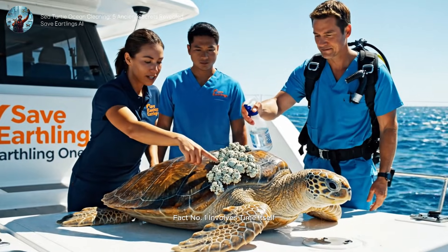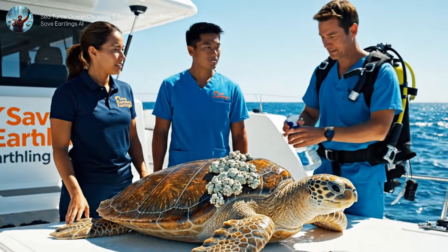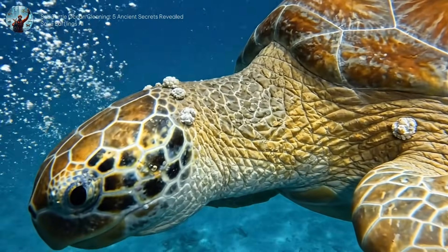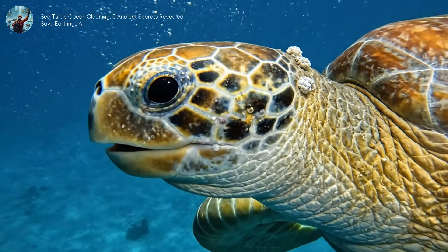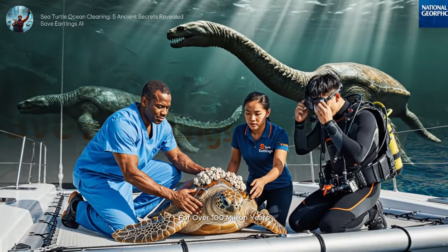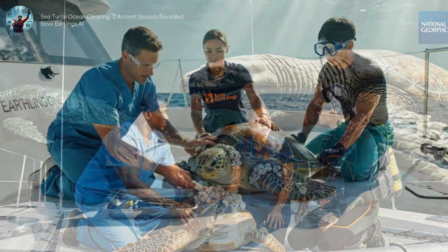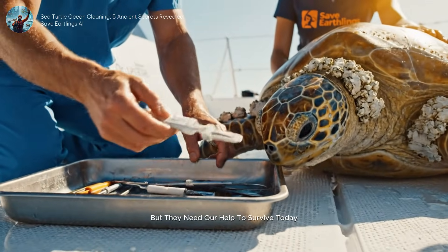Fact number one involves time itself. These are living dinosaurs. Sea turtles have been swimming our oceans for over 100 million years. They survived the asteroid — but they need our help to survive today.